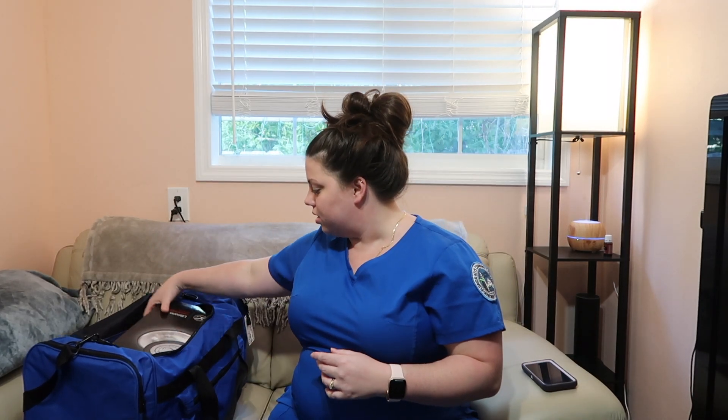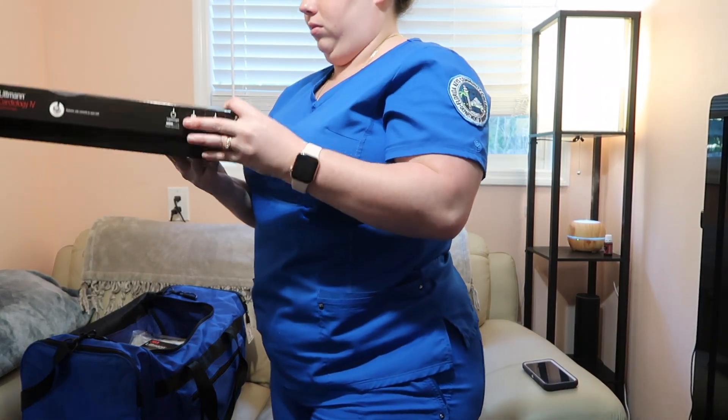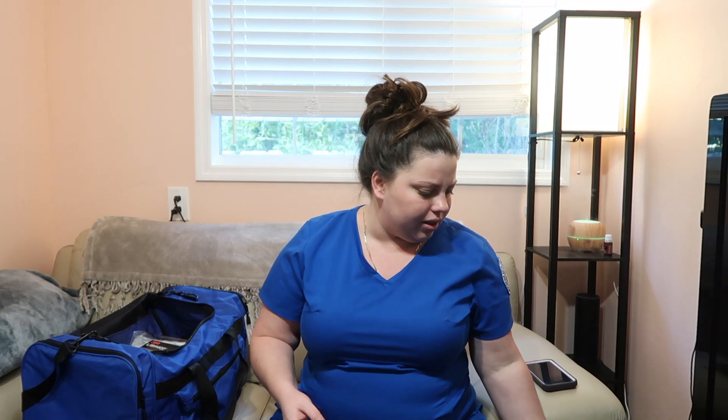As you can see, hair's a mess, no makeup. I've been busy all day — I took an exam, woke up early, and studied until 11 o'clock last night. Anyway, this video is about my lab bag, so we're going to jump into it. This is my stethoscope — I got the Cardiology, I think it's the IV. It's got some bling on it and I got it engraved with my name.